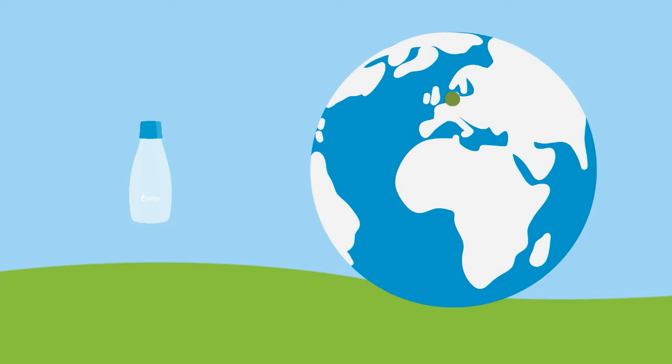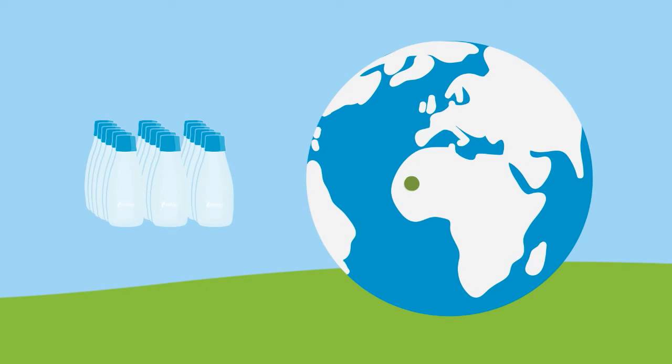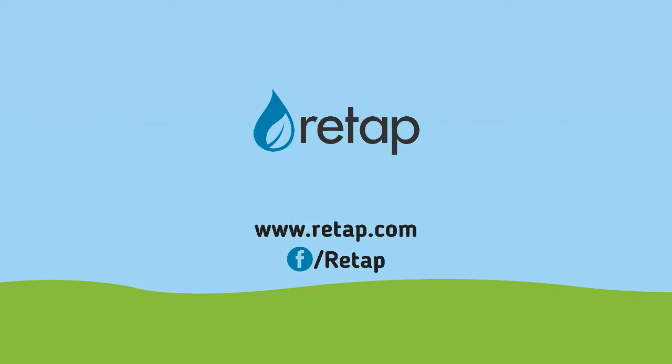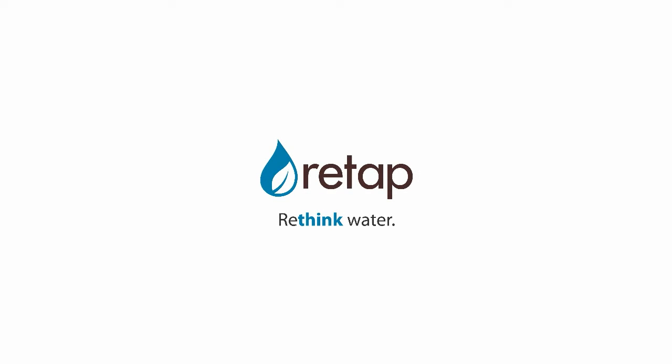So start drinking from a Re-tap bottle and save the planet one bottle at a time. Or buy Re-tap bottles for all of your employees and make an even bigger impact. Contact us to learn more about the possibilities in your country. Re-tap. Rethink water.